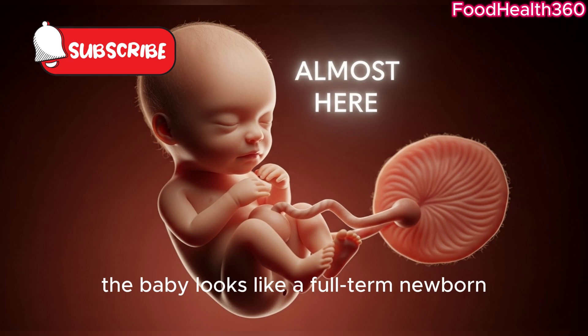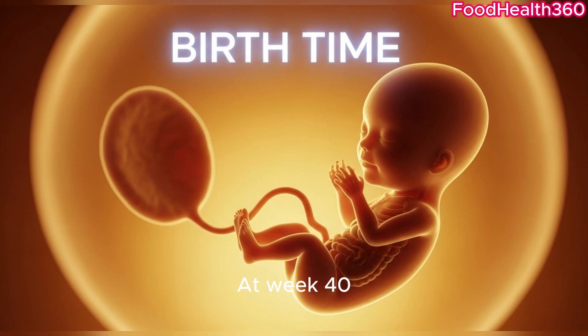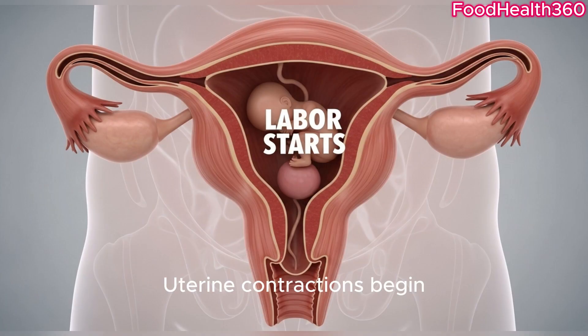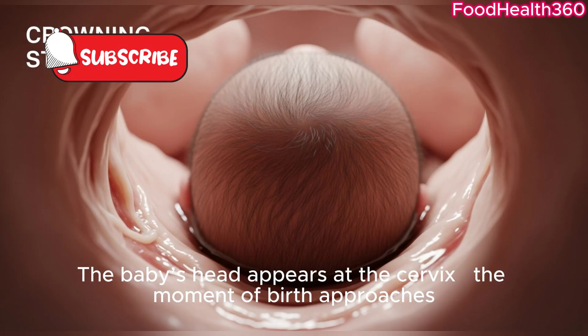By week 39, the baby looks like a full-term newborn, waiting to arrive. At week 40, it's time — the baby is ready to meet the world. Uterine contractions begin, starting the labour process. The baby's head appears at the cervix; the moment of birth approaches.